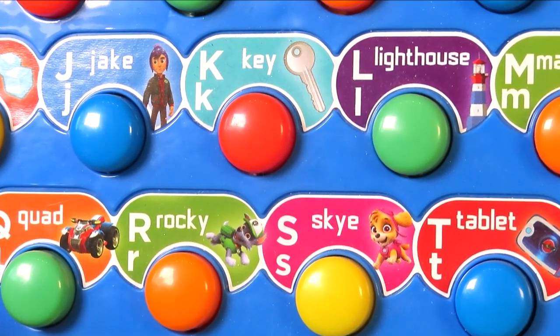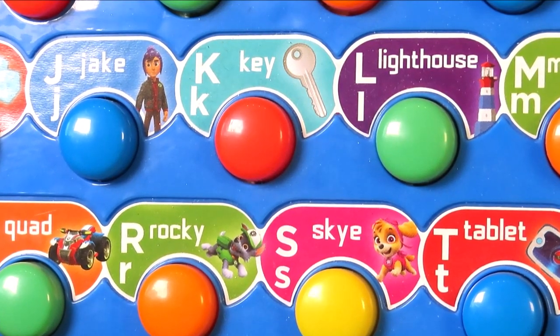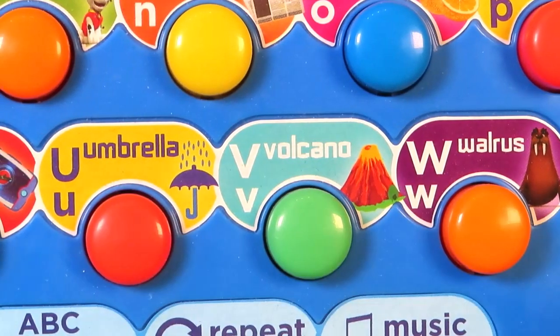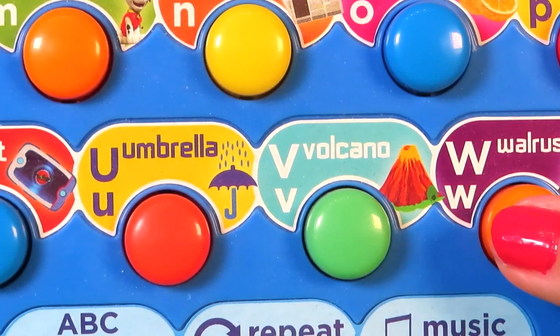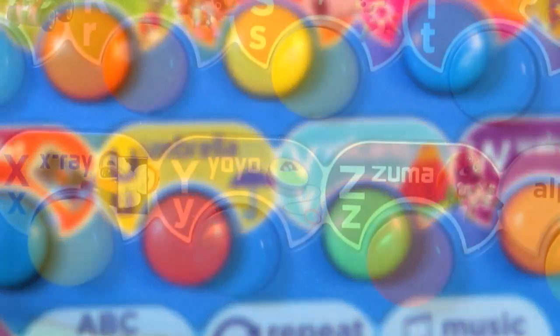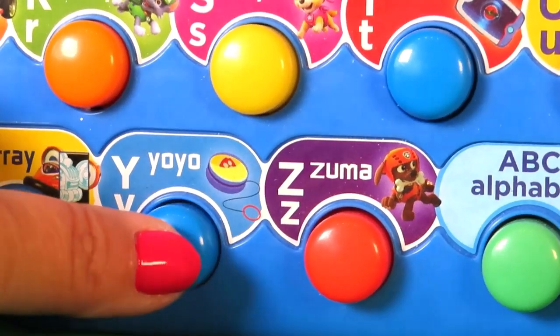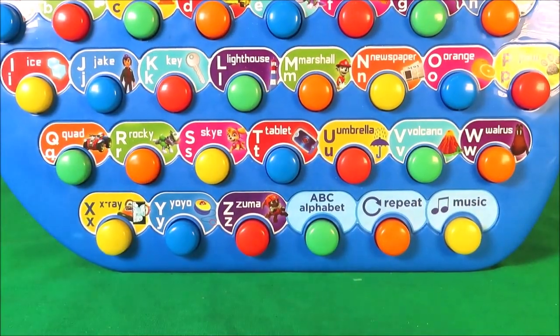R as in rocky. S as in sky. T as in tablet. U as in umbrella. V as in volcano. W as in walrus. X as in x-ray. Y as in yo-yo. Z as in zoomer. What happens when we press this button?